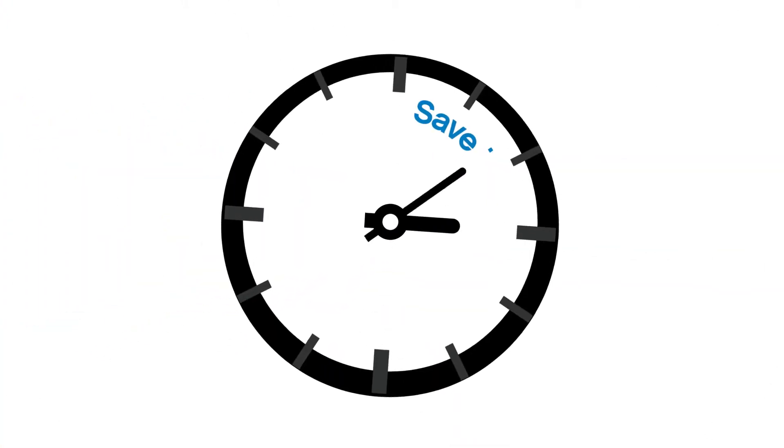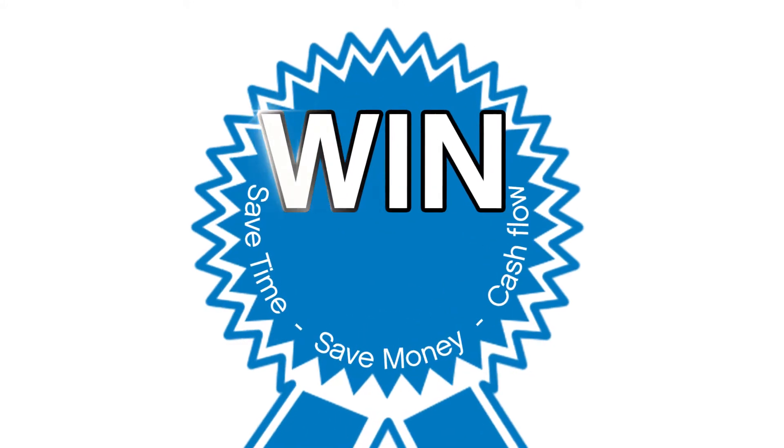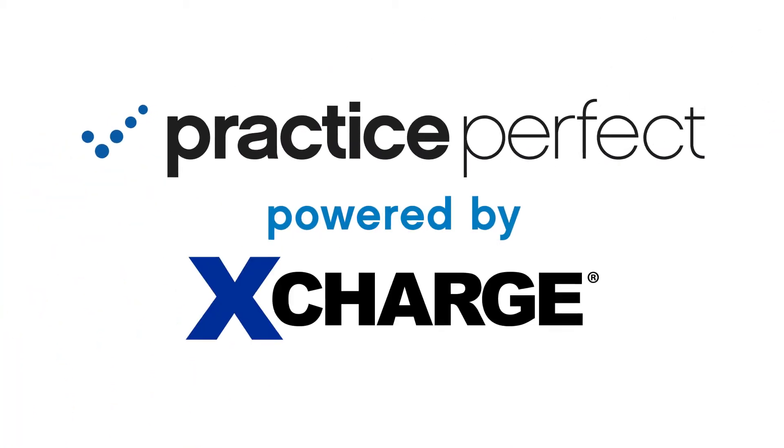And what if that solution could save you time, enhance cash flow, and save you money? The winning combination? Practice Perfect powered by Xcharge.